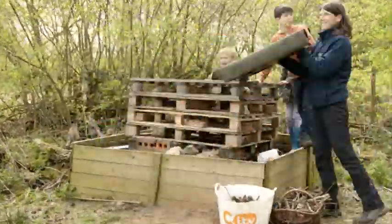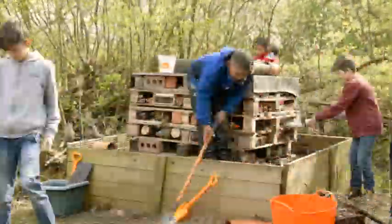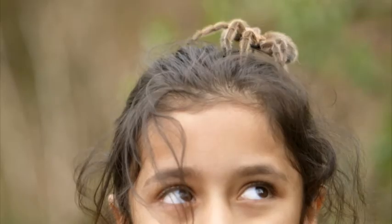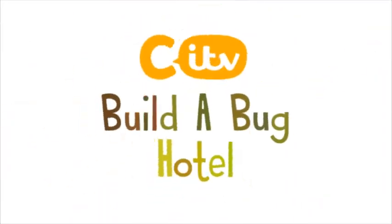Imagine if you could have your own miniature zoo in your garden full of amazing creatures. Well, now you can. Let's build a bug hotel.